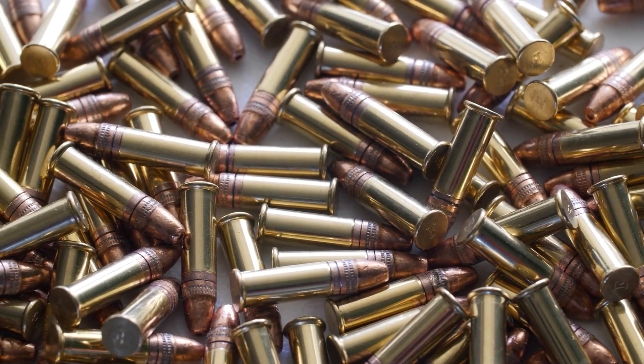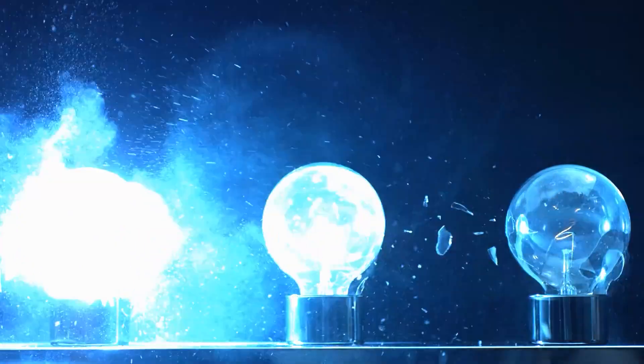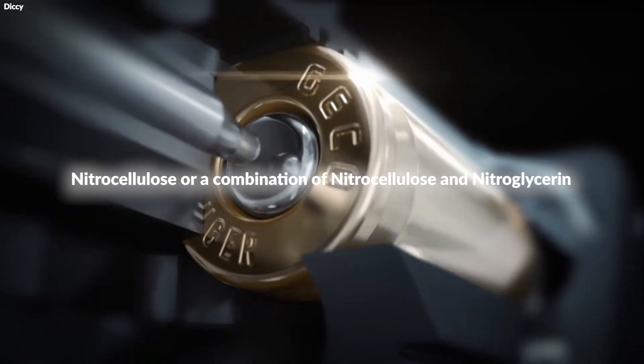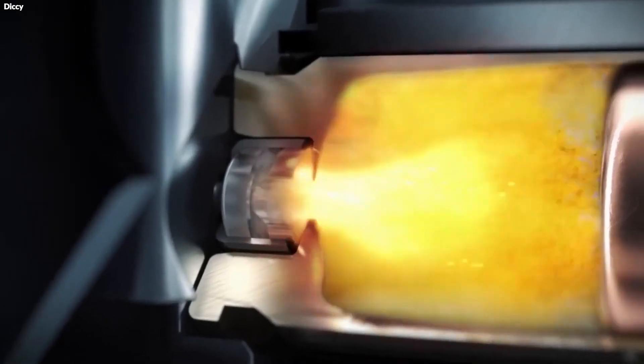For armor-piercing rounds, harder materials like steel or tungsten are incorporated into the core to enable the bullet to breach protective barriers. Additionally, propellants, typically made from nitrocellulose or a combination of nitrocellulose and nitroglycerin, are chosen for their ability to rapidly combust, generating the gas pressure needed to propel the bullet forward.